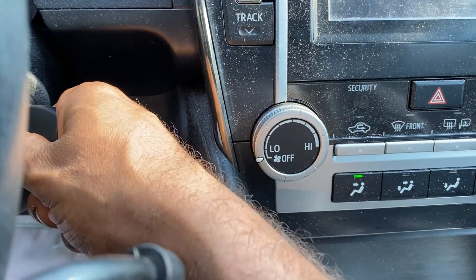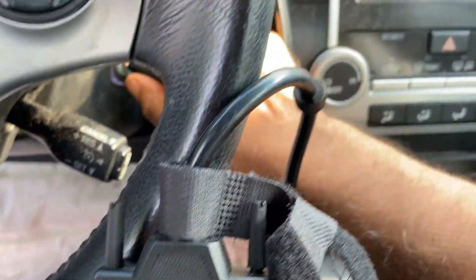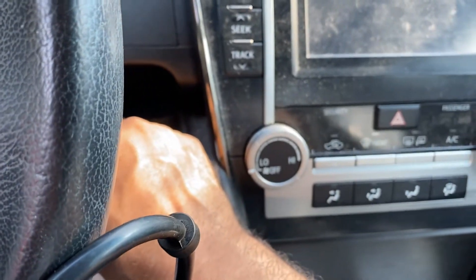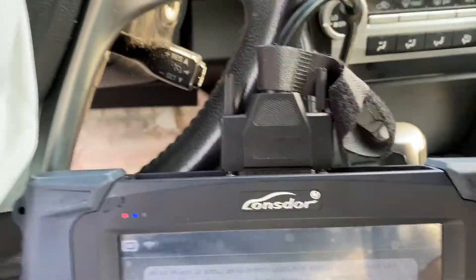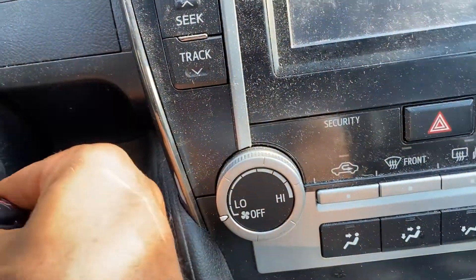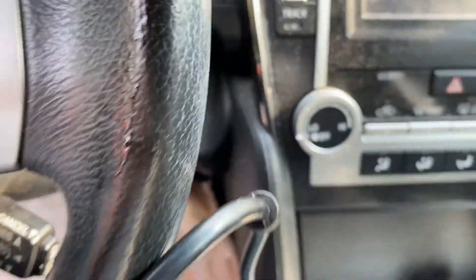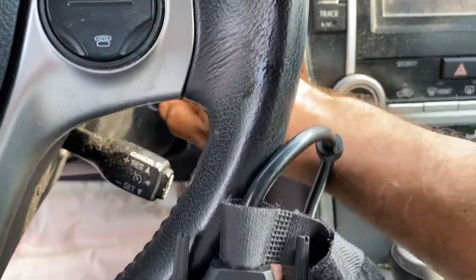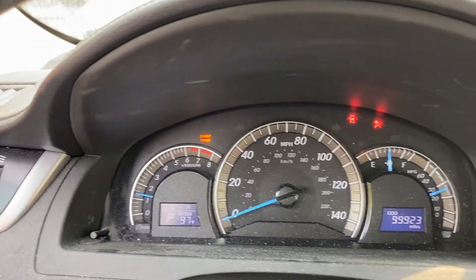Insert master key and wait five seconds — one, two, three, four, five. The light went off, so program complete. That's both keys done. When I put the first one in, the light should go off right away. Now we'll go ahead and program the remote. Let's just try and start the car. The car starts. Now we'll go ahead and turn it off.